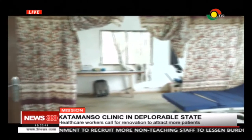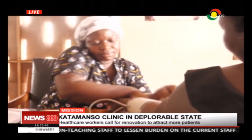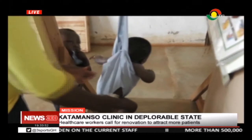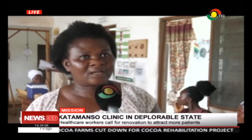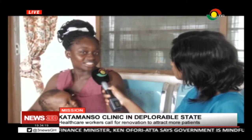Residents want the health centre renovated for them to enjoy quality health care. Due to the bad state of the health centre, some residents seek health care in other communities like Tema. This is partly because the hospital is without a laboratory. There is no development here at this health centre, compelling most residents to go to other health facilities or private clinics.